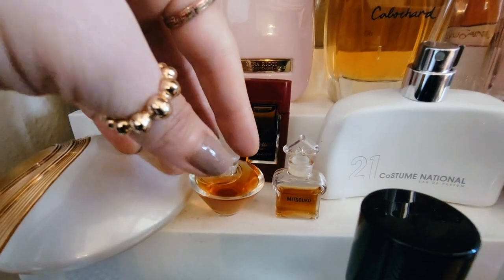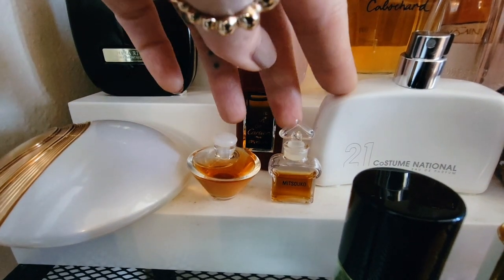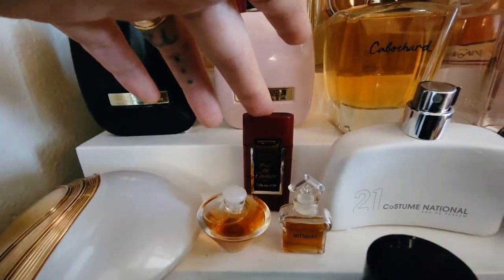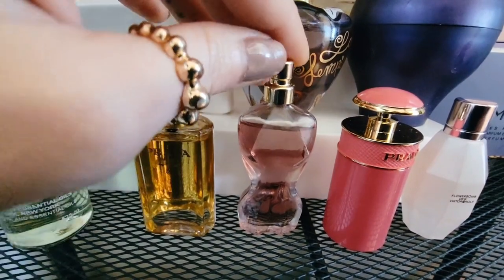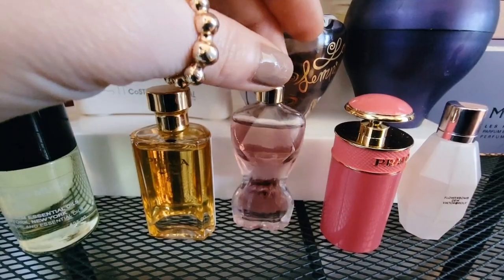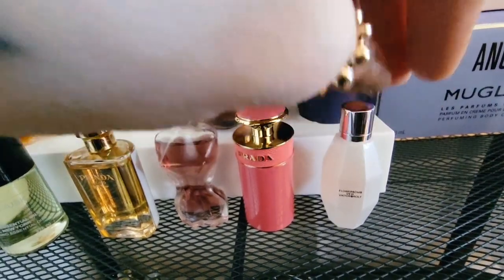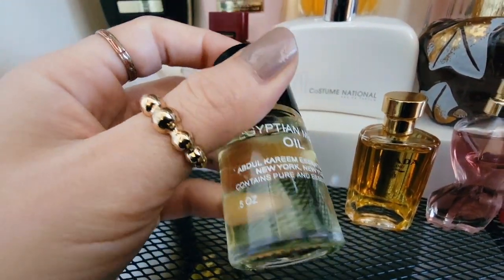And here are my tiny vintage pieces — this is Estée Lauder Tuscany Per Donna, and this is Mitsouko the Eau de Parfum, and this is Musk de Cartier. Let me go into my other little minis here — Prada La Femme, JPG La Belle, Prada Candy Gloss and Flower Bomb Dew by Viktor & Rolf. And then this is just an Egyptian musk oil that I really enjoy.